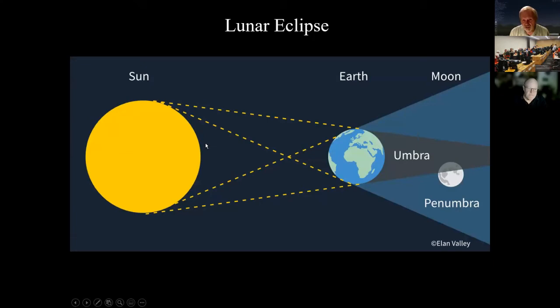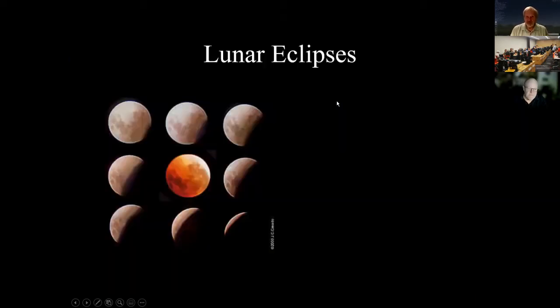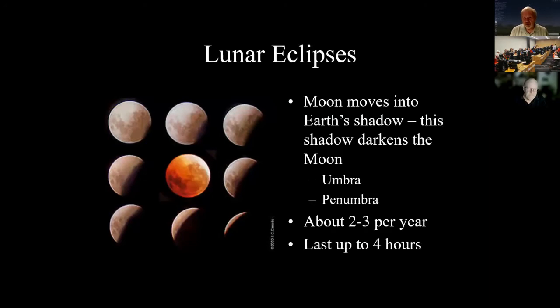A lunar eclipse is when the Earth comes between the sun and the moon — it occurs during a full moon. When the moon goes directly behind the Earth it's in the umbra, and it fades out in the penumbra. Lunar eclipses are nice because the moon often turns red. There are several a year, but they're not always visible from the United States. Coming up: a partial lunar eclipse on November 18th–19th of this year.